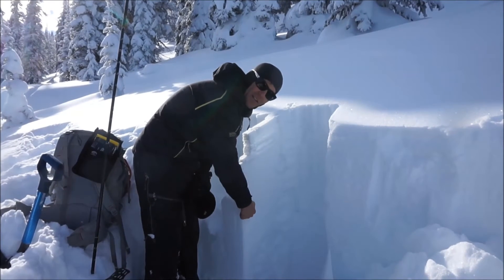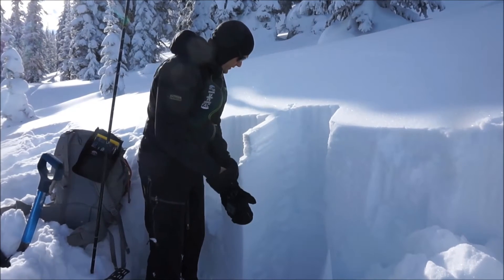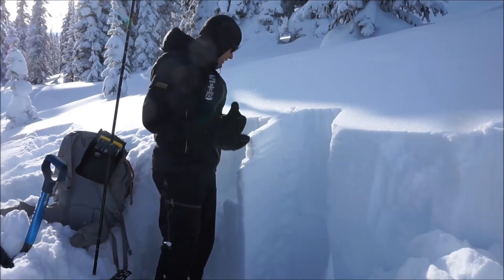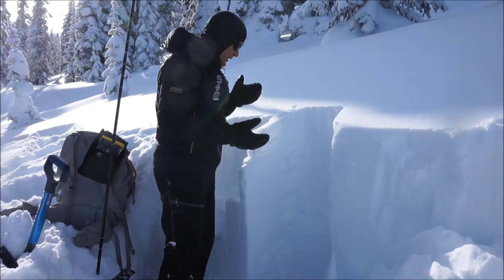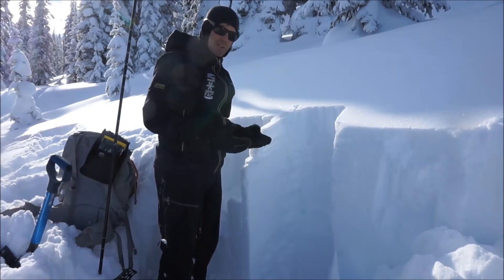We also have a softer, thinner faceted layer about 40 to 45 centimeters from the surface. None of these layers are actually reactive — they're not propagating across our column in our extended column tests. But we also have really weak snow at the ground that we've been talking about all season — really weak sugary snow.